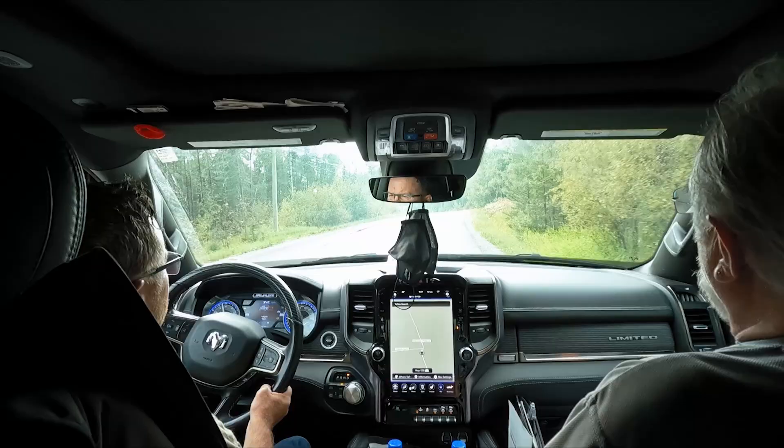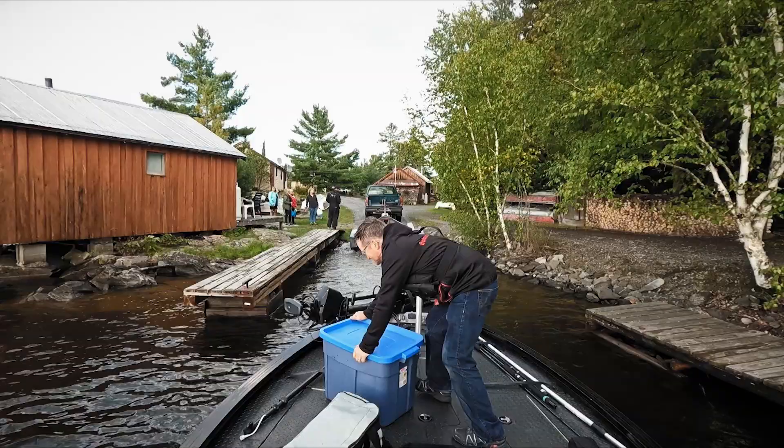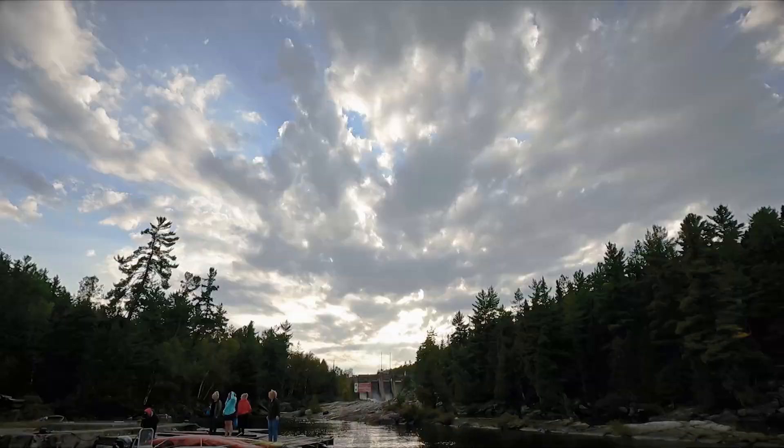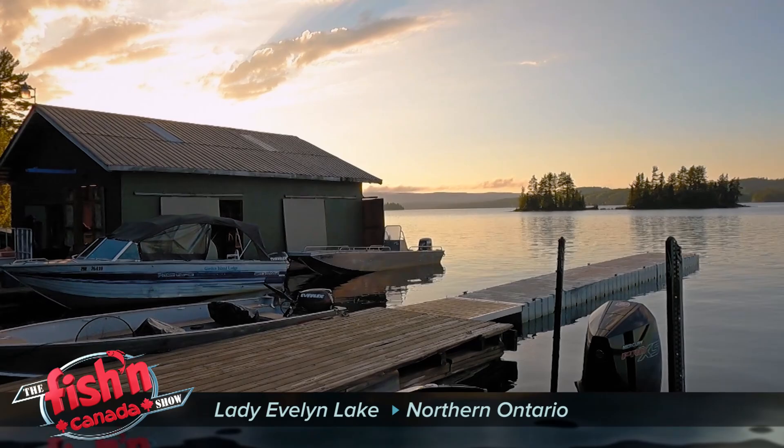Hi everybody. On today's Fishin' Canada Show, we've got such a unique experience to share with you. This episode is as much about travel and destination as it is about fishing. We're heading to a body of water that fishes like a fly-in without the airplane.